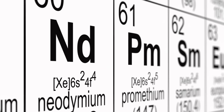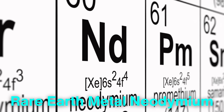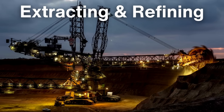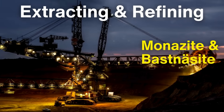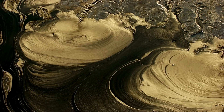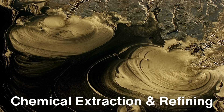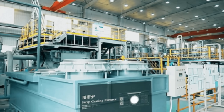The core element of neodymium magnets is the rare earth metal neodymium, which belongs to the lanthanide series of elements. Neodymium is not actually rare in terms of its abundance in the earth's crust, but the process of extracting and refining it is complex and expensive. Neodymium is typically mined from minerals like monazite and bastnäsite, which contain a variety of rare earth elements. The separation of neodymium from these minerals requires a multi-step process of chemical extraction and refining, which involves dissolving the minerals in acids, precipitating the different elements, and then reducing neodymium oxide to pure neodymium metal.